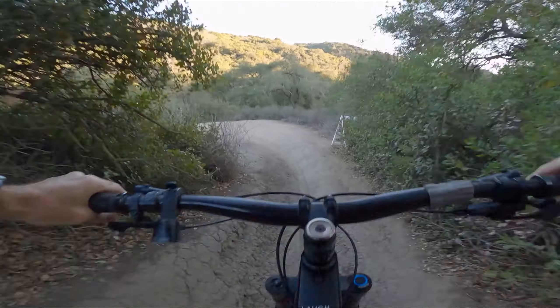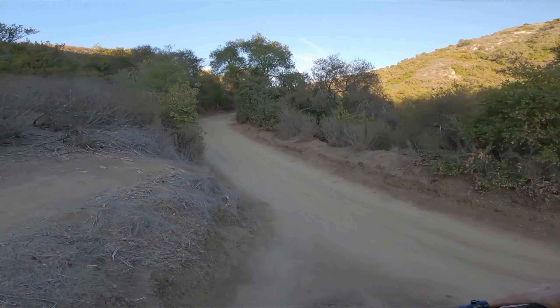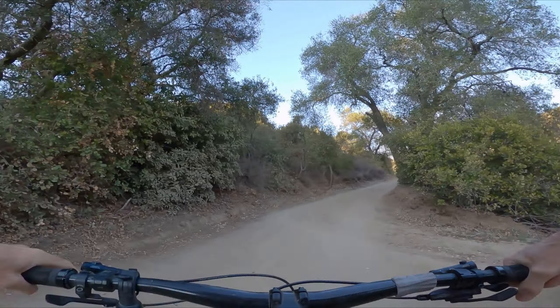We're almost to the bottom — all that stuff is pretty much rollable or avoidable. That was Lynx. It's super short but it's super accessible and you can lap it and get better and better.